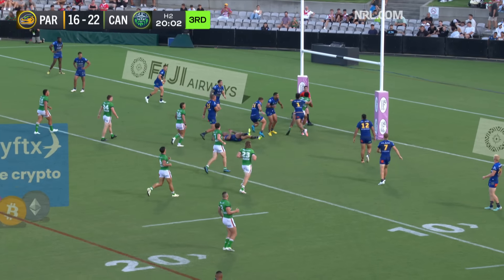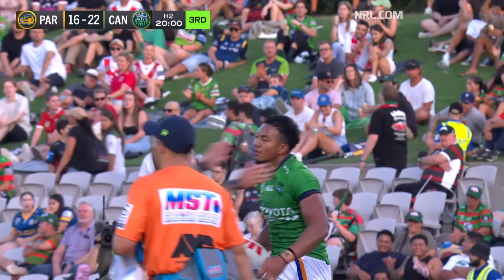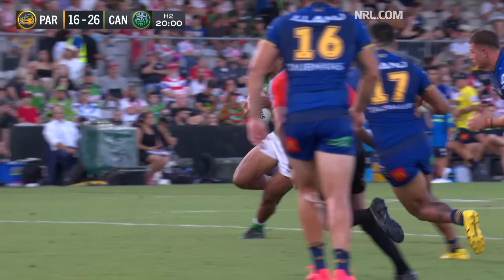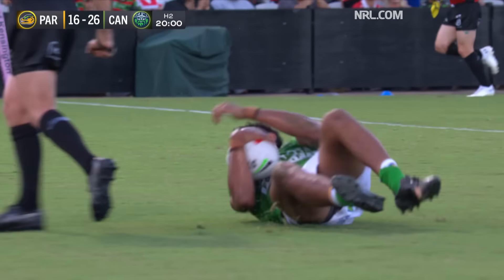And this looms as the last play — and it opens up. Peter Holler strolling over. He parted the sea there — Peter Holler. And Canberra roaring to a double-digit lead.